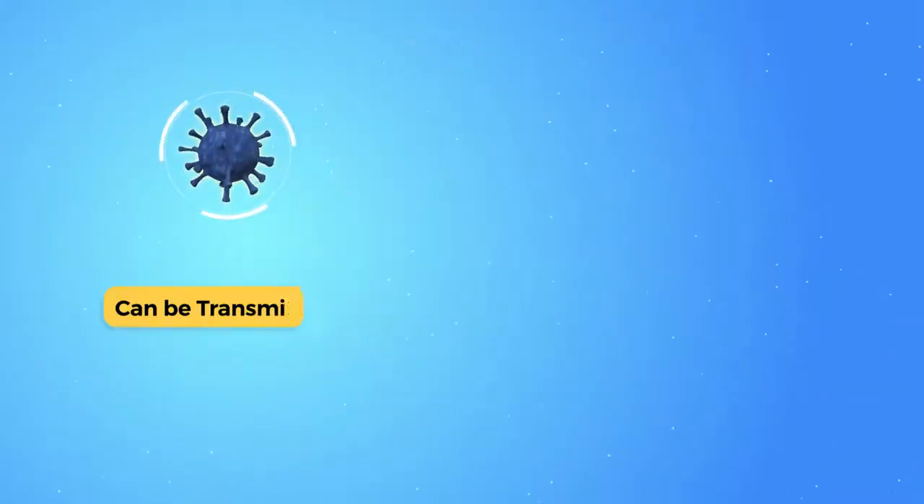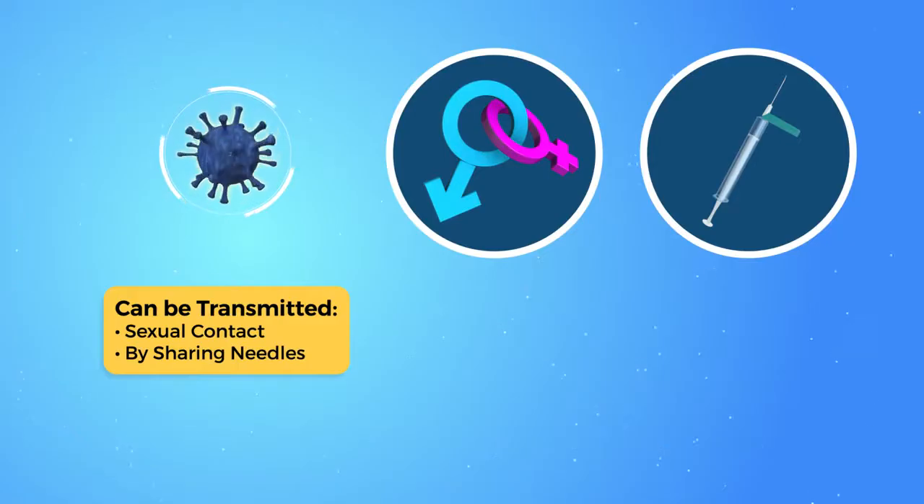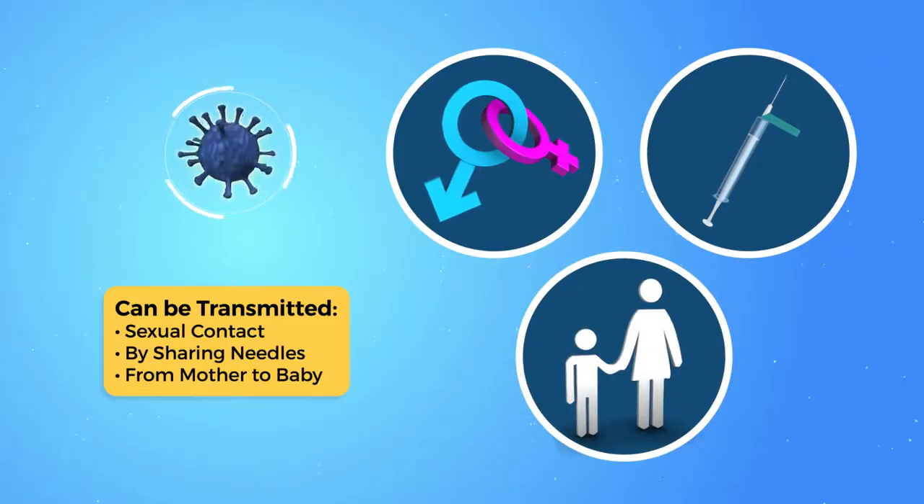Blood-borne pathogens can also be transmitted through sexual contact or sharing contaminated hypodermic needles, and they can pass from mothers to their babies at or before birth.